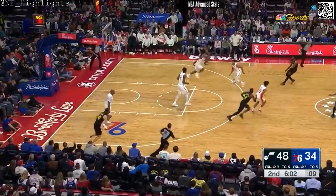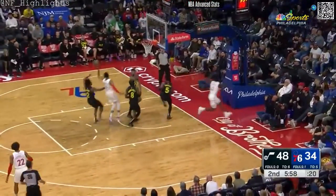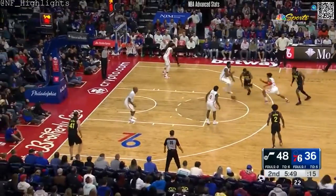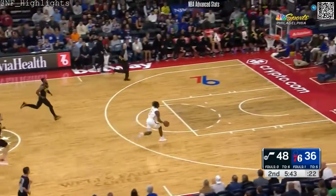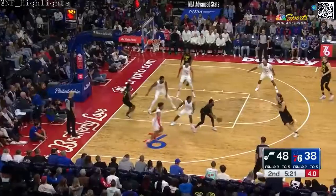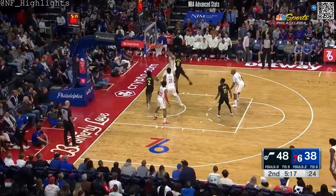Had a huge three late and there is the third steal — here comes Tyrese Maxey turning on the jets, and that is a goaltend. Another bucket for Tyrese Maxey. Maxey makes Sixers just one for their last ten field goal attempts, and a swat by Joel Embiid — here comes Tyrese Maxey.